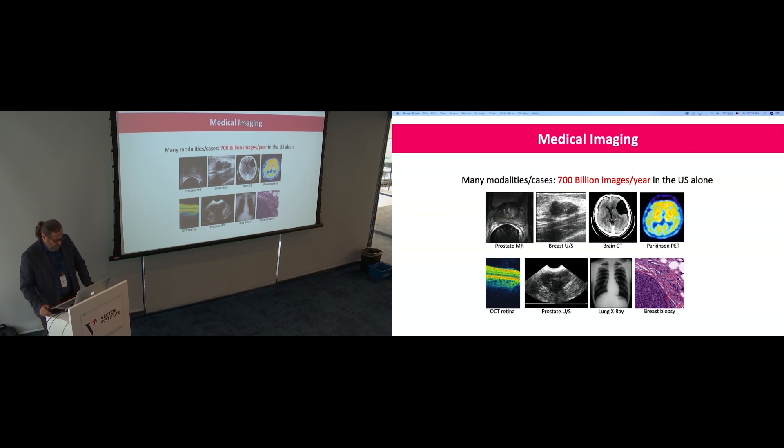Medical imaging is a tough field because it has a diversity of modalities and different types of data. We cannot really specialize in all of them, because each one has a different set of complexity and intricacies — from MR to ultrasound, CT, OCT, pathology images, X-ray, PET, and many other emerging modalities.